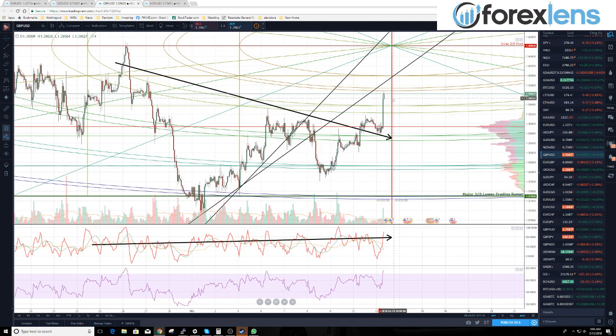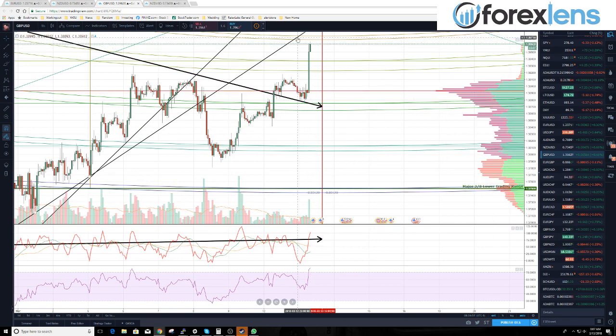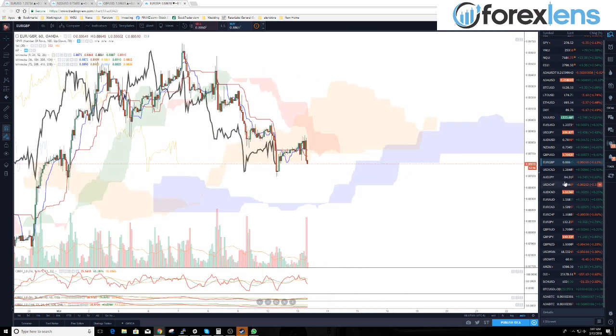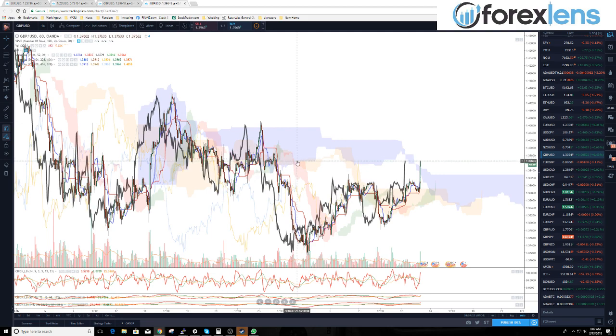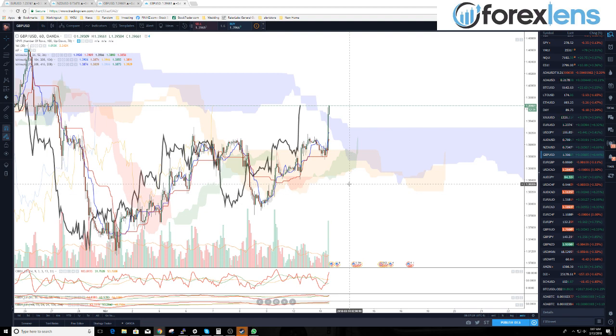Pound/dollar also at a pivot in time, and we're right up against this arc. Looking at the pound/dollar — we're above the eight-hour, but our lagging span is still below. There's a bit of an extension there — we'll have to see if we're going to stay above or not.